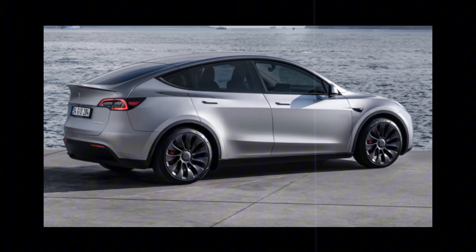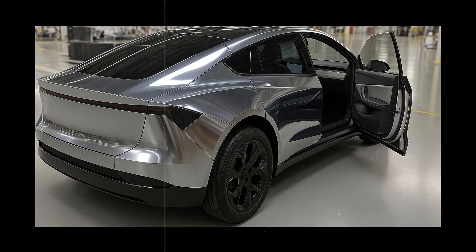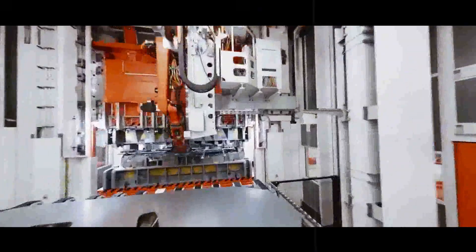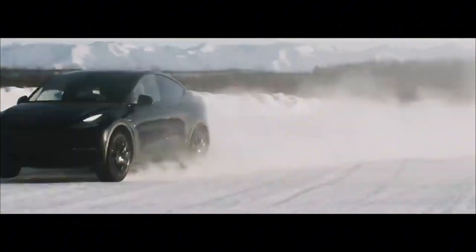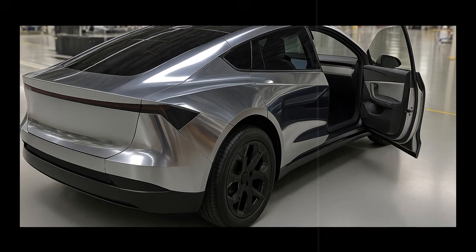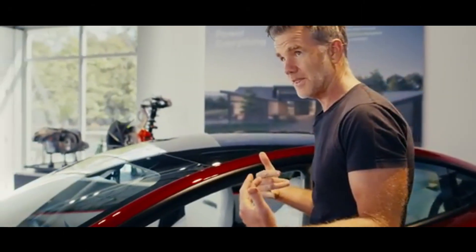What older drivers have always looked for in a car goes far beyond power. Stability, comfort, and driving confidence have always been decisive factors. And that's where the Model 2 surprises once again. With the battery integrated into the floor, the car has an 18% lower center of gravity than the Model 3. This means it practically clings to the ground, avoiding those uncomfortable rolls during cornering or sudden braking—and all this without compromising the comfort of those inside. For older drivers, this is synonymous with emotional security.